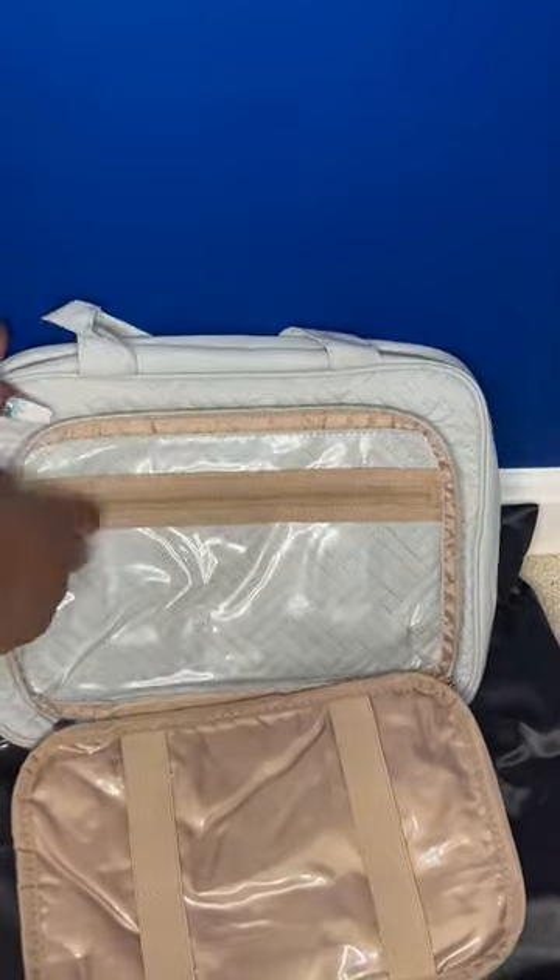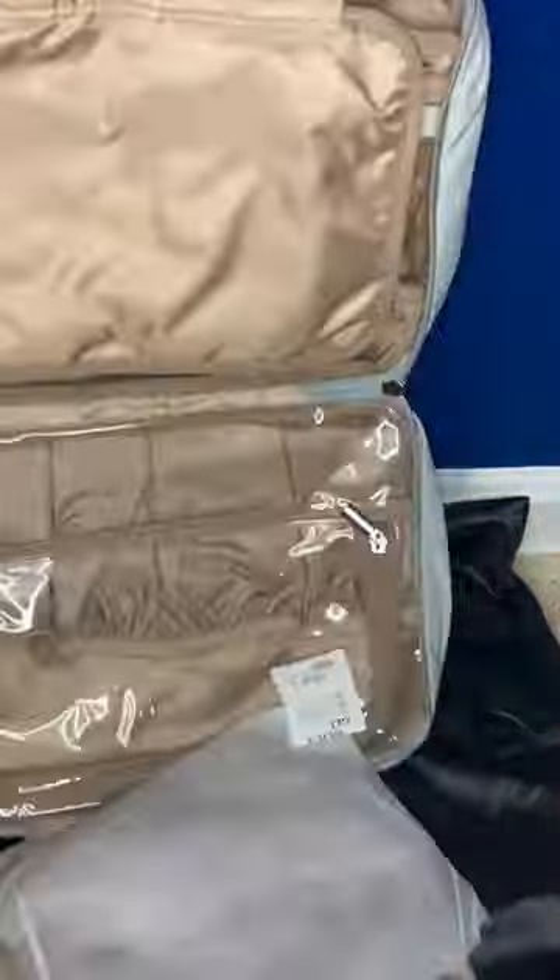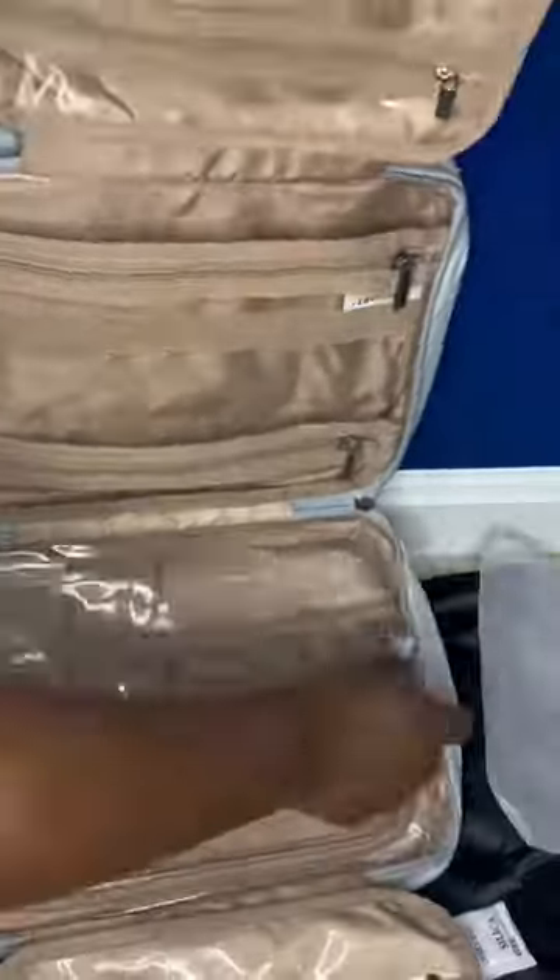The bag comes in a soft cloth-like material. It has a front pocket with a zipper and a small transparent carry-on bag — perfect for TSA — and four additional compartments. All of my full-size makeup, moisturizers, and hair products will easily fit in this bag.